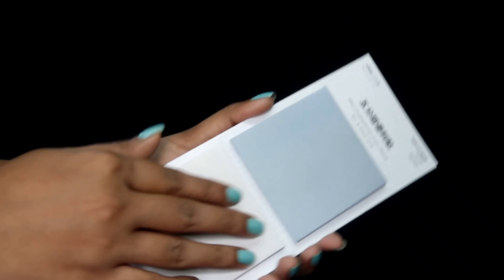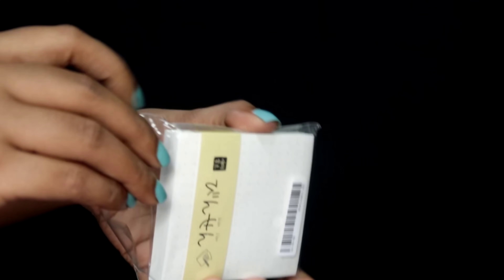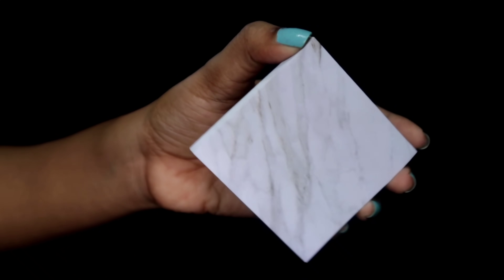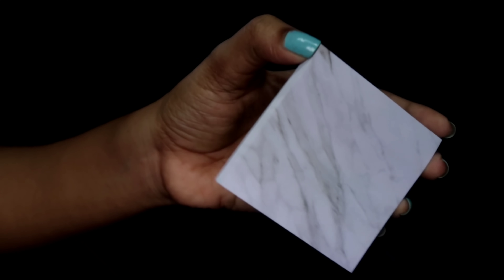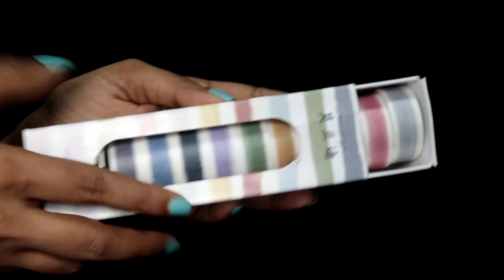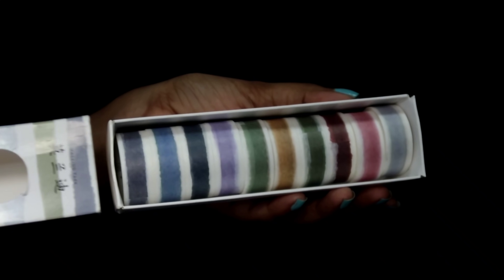I got two colors of sticky notes — blue and white. Then I got this dotted sticky note, like journaling paper. And then I got this very cute marble print sticky note.